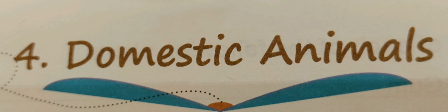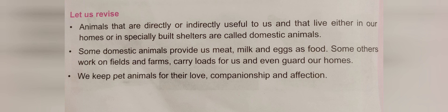In that lesson, we have learned about food, fibers which we get from the animals, leather and how they are helpful for us in our work. We like their companionship and they are helpful for us in other uses. Animals which are helpful for us in a different way and are living with us in our home or specially built shelters are called domestic animals.